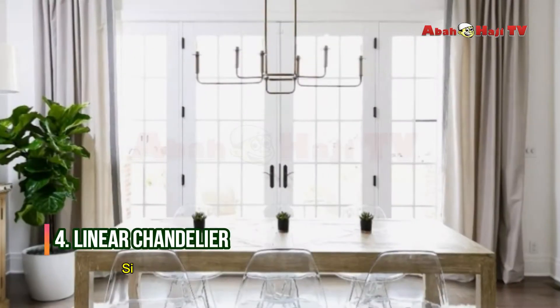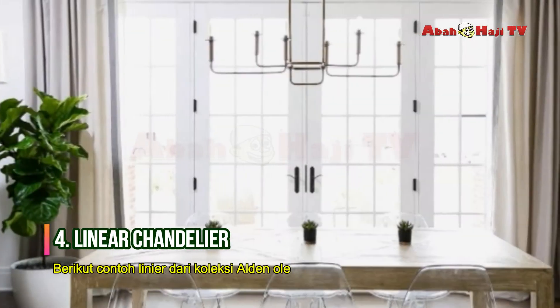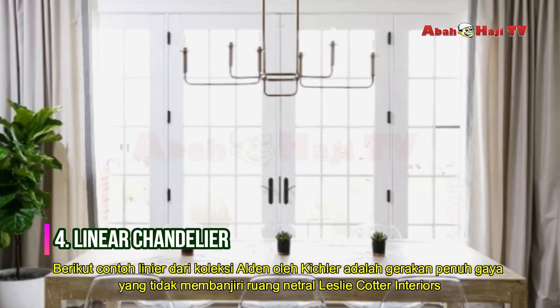Linear Chandelier. Who says chandeliers have to be all glam and glitz? Here, a linear example from the Alden Collection by Kichler is a stylish gesture that doesn't overwhelm a neutral space by Leslie Cotter Interiors.